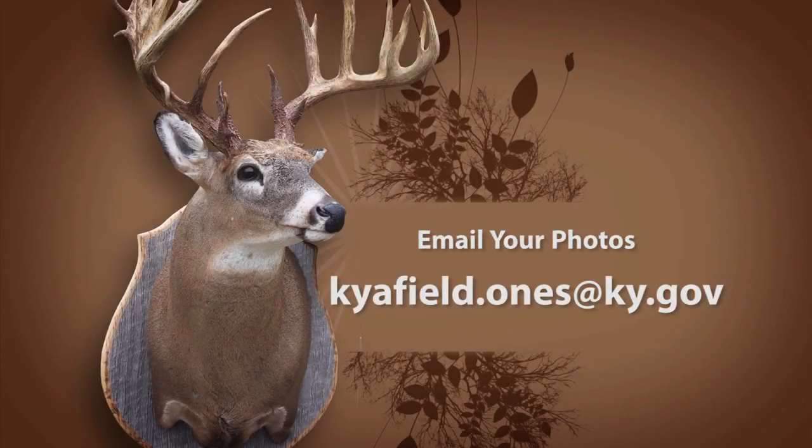Do you have a hunting or fishing photo you'd like to share? Kentucky Afield is now accepting emailed photos of the Ones That Didn't Get Away — we will no longer accept photos sent through the mail. Email your photo to us at kyafield.ones@ky.gov. Time is winding down to register for Kentucky's quota hunts; to find out more, log on to fw.ky.gov. And remember, hunting and fishing on private property is a privilege — always ask permission and thank the landowner. Until next week, I'm your host Chad Miles, and I hope to see you in the woods or on the water.